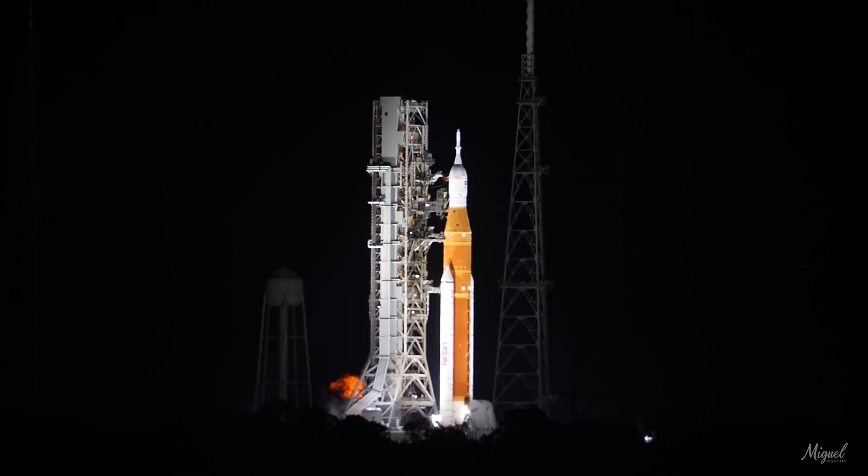One minute. Shortly after liftoff, mission control is scheduled to control the rocket. And my colleague, Leah Cheshire, will take over commentary.